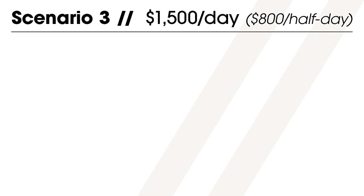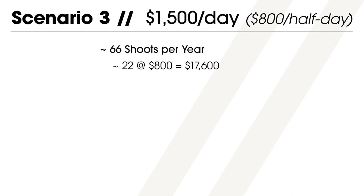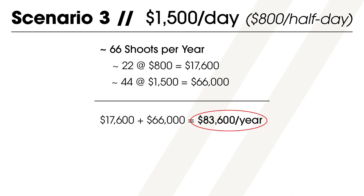Now we'll look at a photographer who charges $1,500 for a full day and $800 for a half day shoot. They might average 66 shoots in a year — about five or so every month — and a third of them are half-day shoots. So out of 66 shoots, 22 are half days and 44 are full days, producing a total yearly income of $83,600.